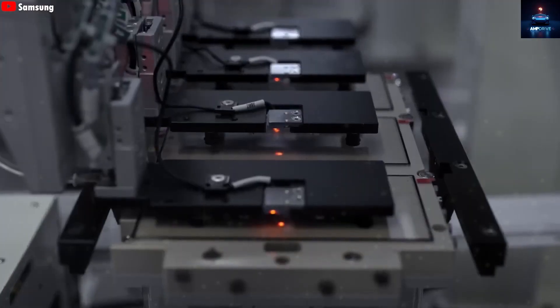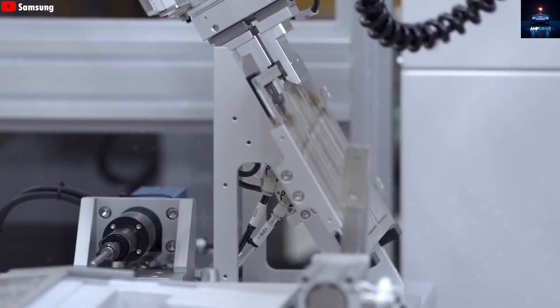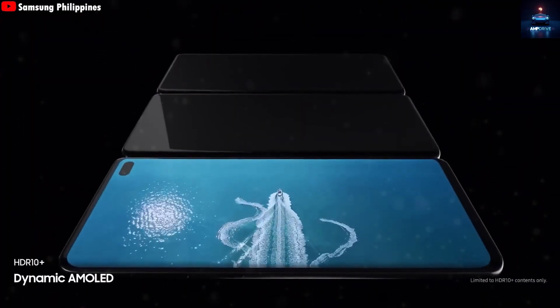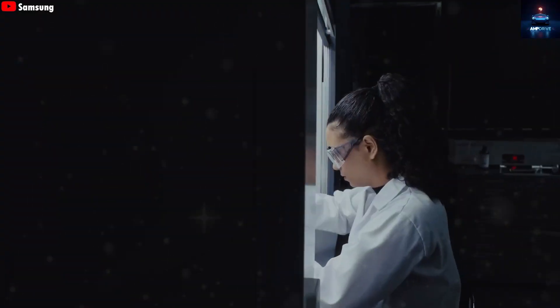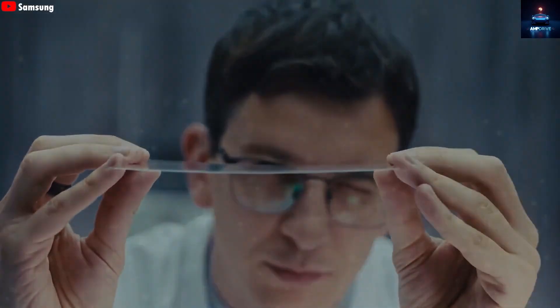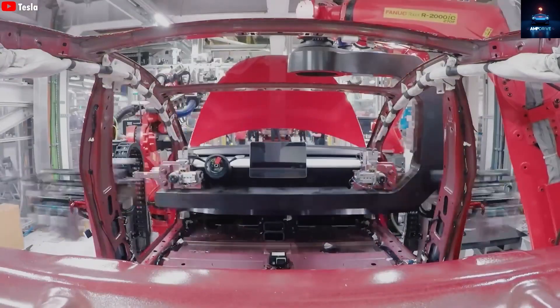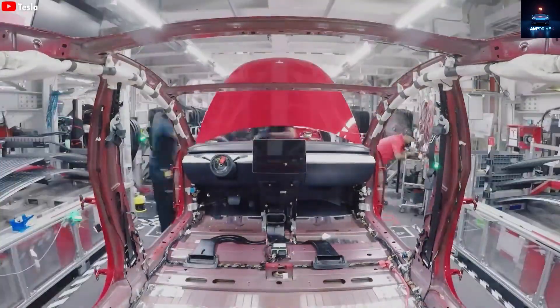Last month, during Tesla's quarter 2 earnings call, Elon Musk revealed that the company is finalizing the design of Optimus and elevating it to an extraordinary level. Right now, Optimus stands at version 2.5. Musk explained that Optimus 3 will be a polished design, an incredible product, and possibly Tesla's biggest breakthrough yet. He even predicted that Gen 3 could become Tesla's most successful product ever, expected to sell in huge numbers thanks to its advanced engineering and complete set of features.